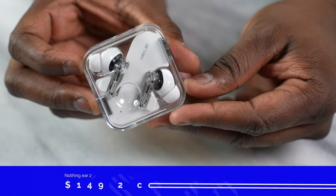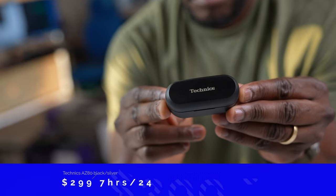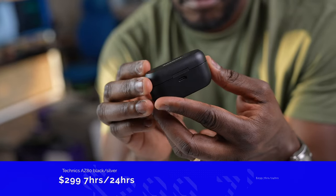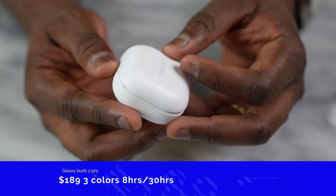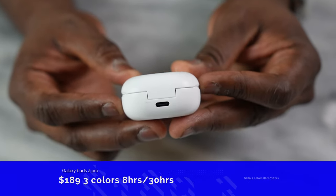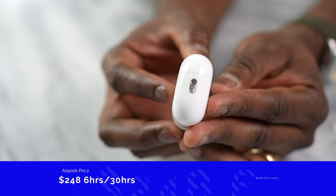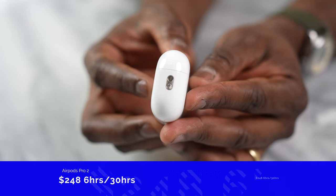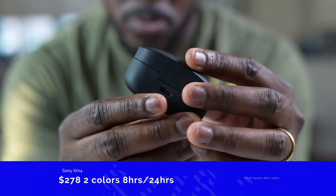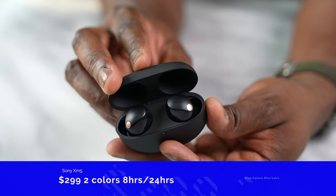The Nothing Ear 2 is $149, two colors, and 36 hours battery life. The Technics AZ80 pushes into the premium tier at $299, in black and silver, with 7 hours per bud and 24 total. The Galaxy Buds 2 Pro came out earlier this year at $189, in three colors, with 8 hours per bud and 30 hours with the case. The AirPods Pro 2 are priced at $248 with 6 hours per bud and 30 hours total. The XM4s are currently $278 with 8 hours per bud and 24 total, while the XM5s also have two colors with 8 hours per bud and 24 hours total.